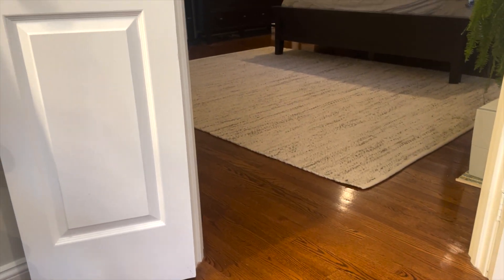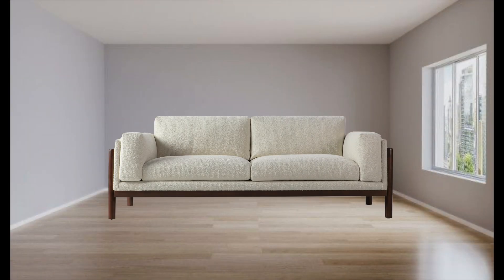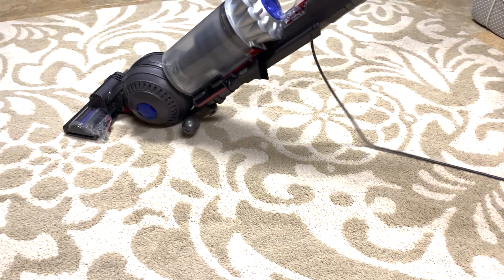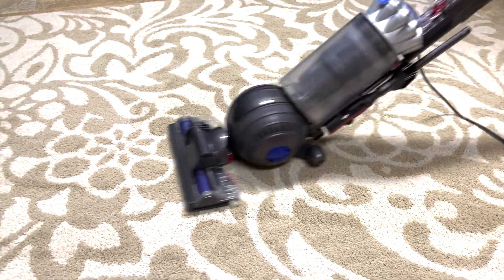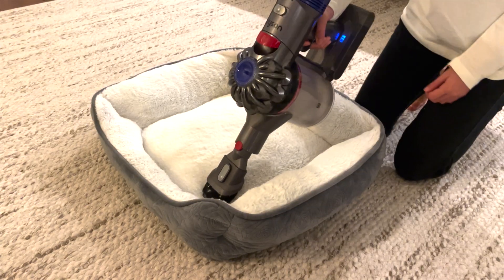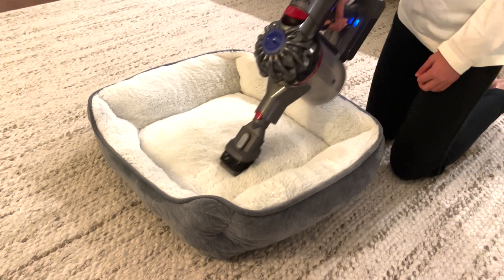Remove carpets and use leather on upholstery if possible, as cloth fabrics can trap cat allergens more easily. Otherwise, vacuum regularly using a cleaner with a HEPA filter. Items to vacuum include not only carpets, but also the cat bed and furniture.